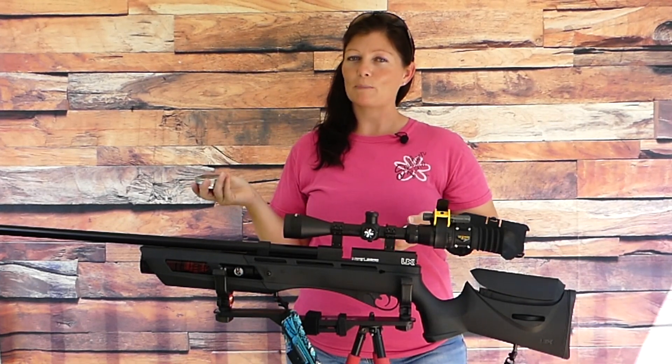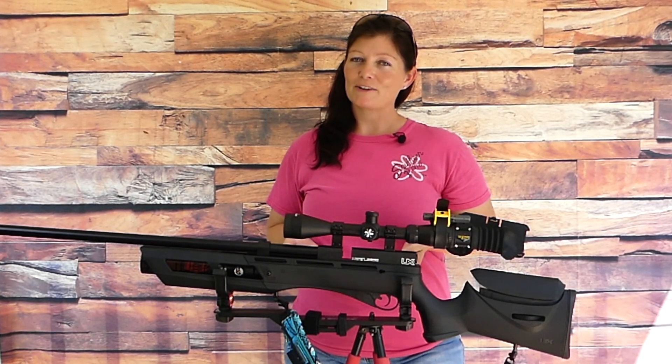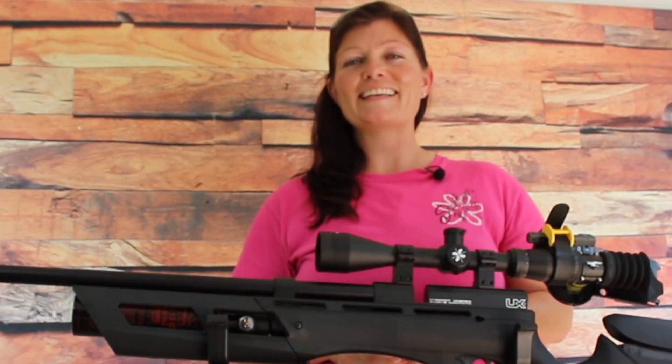So there you go guys, more pellet testing with the Gauntlet 25. Thank y'all so much for watching. I'm Airgun Angie with Airgun Web and Airgun Web TV. Y'all don't just have a good day, have an awesome one. See ya!